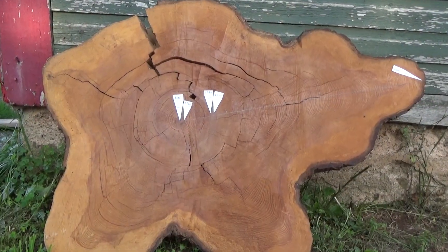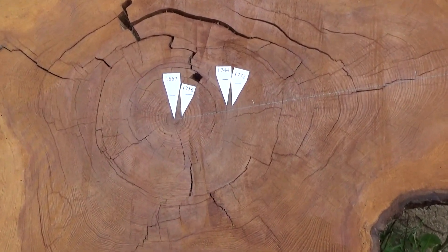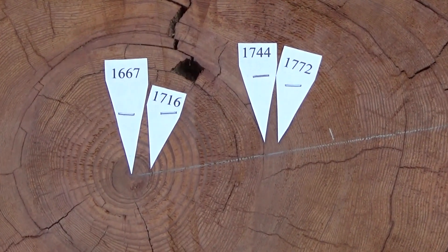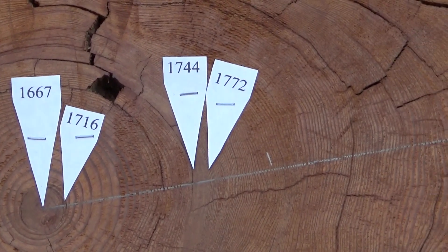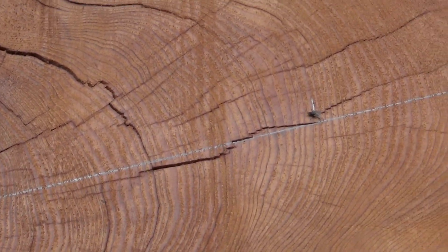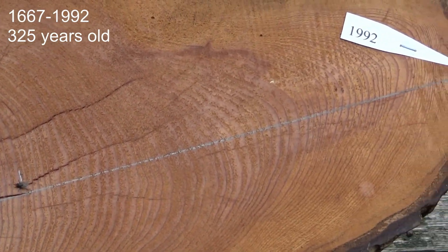Here we have a slab of a hemlock that illustrates how old hemlock can get and also their growth patterns. This hemlock started growing in 1667, and for 49 years it hardly grew at all — it was probably shaded out by big trees around it. One of those trees probably died, light penetrated the forest, and the hemlock could grow until 1992 when it was cut down.